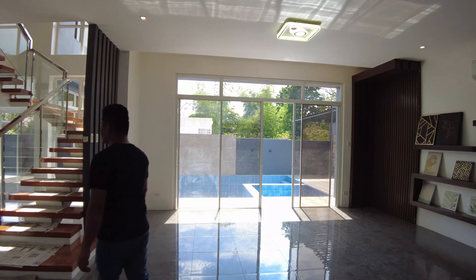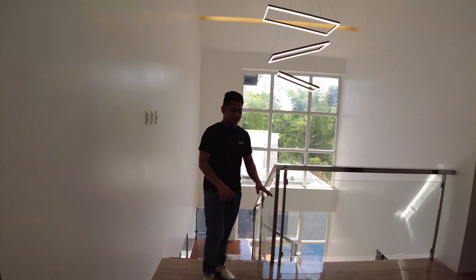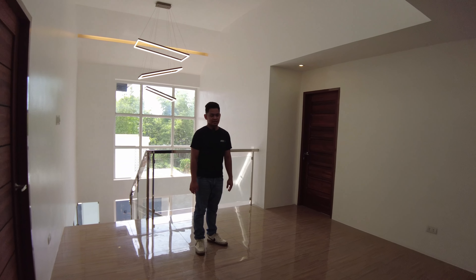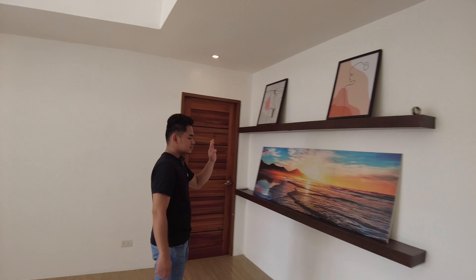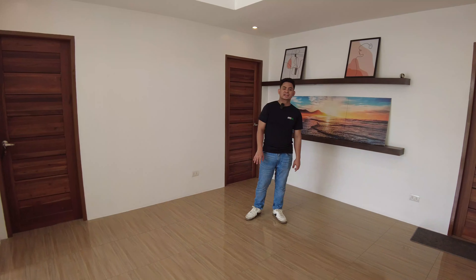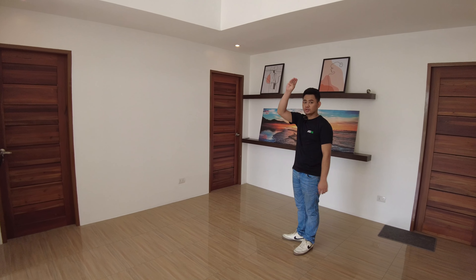So now we are done touring the ground floor or the first level. Let's now proceed to the second floor. This right here is your family or entertainment area. You have here a lot of sockets for additional appliances and your open shelving. You can put up displays and pictures. In the second floor, this is where the bedrooms are located. You also have pin lights and a high ceiling.